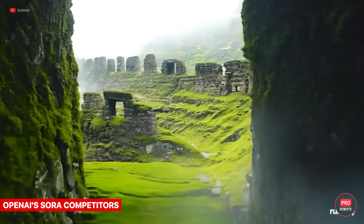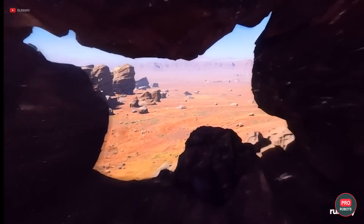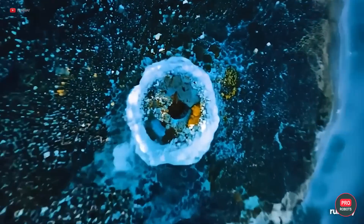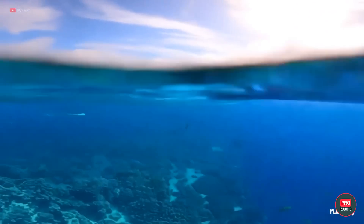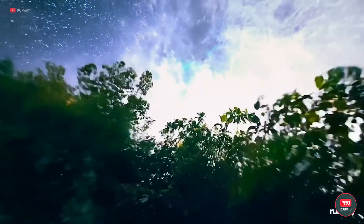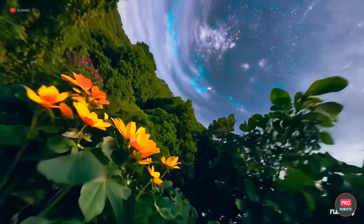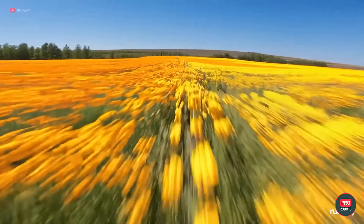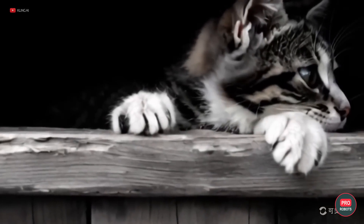Anybody who wants to generate AI video is more than welcome to check out Sora's competitor, Runway's Gen3 Alpha AI. It's a first of several AIs trained by Runway on a new infrastructure built for large-scale multimodal learning. Already, the neural network can generate realistic and high-quality videos up to 10 seconds long. Neural networks in general are getting better day by day — just check out these cutie patooties eating noodles. Isn't that adorable?